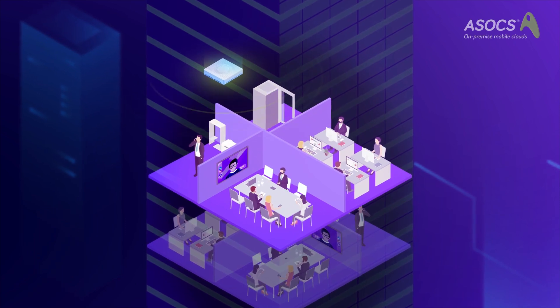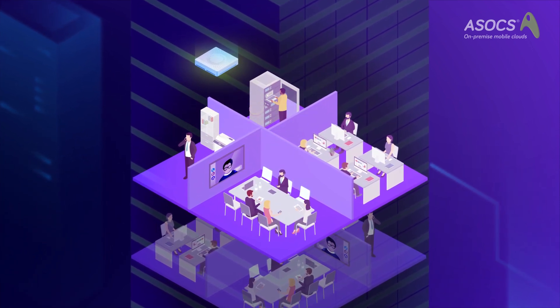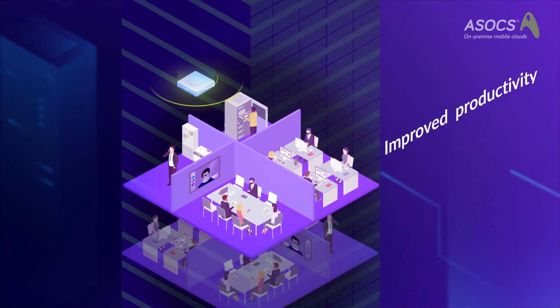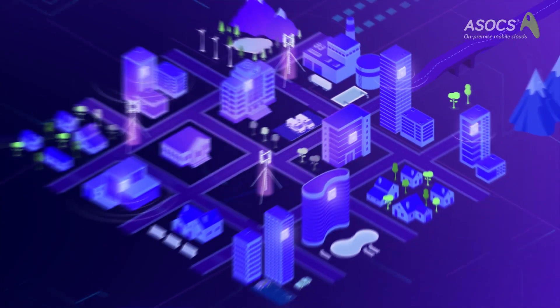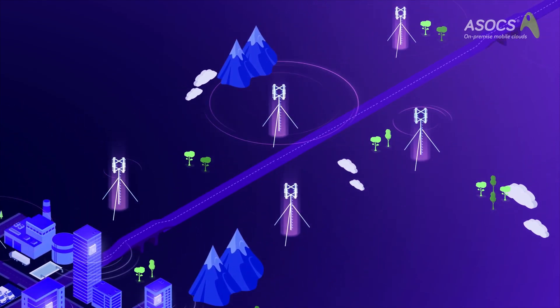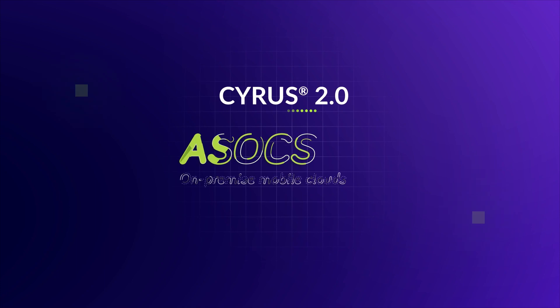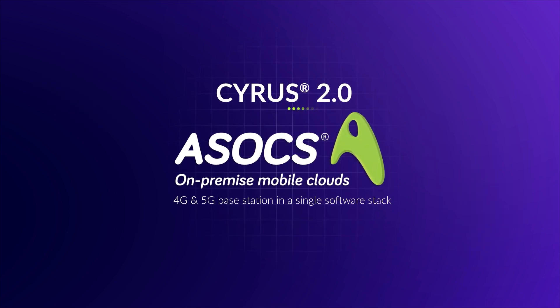Cyrus 2.0 can deliver an enterprise's key differentiator, providing its visitors and employees with seamless, operator-agnostic cellular connectivity for improved productivity and increased revenues. It is also ideal for mobile operators looking to upgrade to 5G or deploy greenfield networks. Cyrus 2.0 by ASOX — 4G and 5G base station in a single software stack.